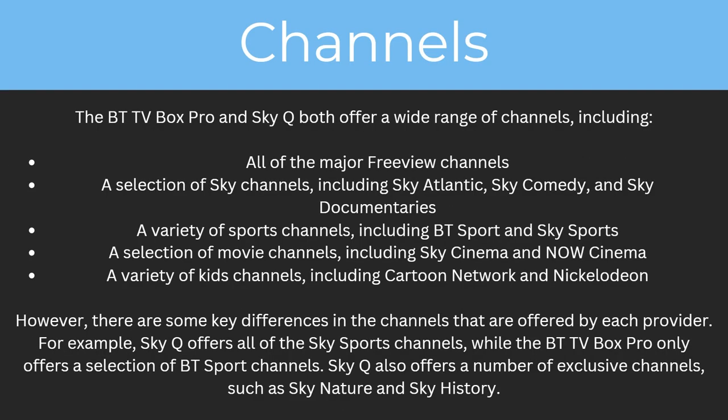So what channels do they actually offer? The BTTV Box Pro and SkyQ offer a wide range of channels including all of the major Freeview channels, a selection of Sky channels including Sky Atlantic, Sky Comedy and Sky Documentaries, a variety of sports channels including BT Sport and Sky Sports, a selection of movie channels including Sky Cinema and Now Cinema, and a variety of kids channels including Cartoon Network and Nickelodeon.